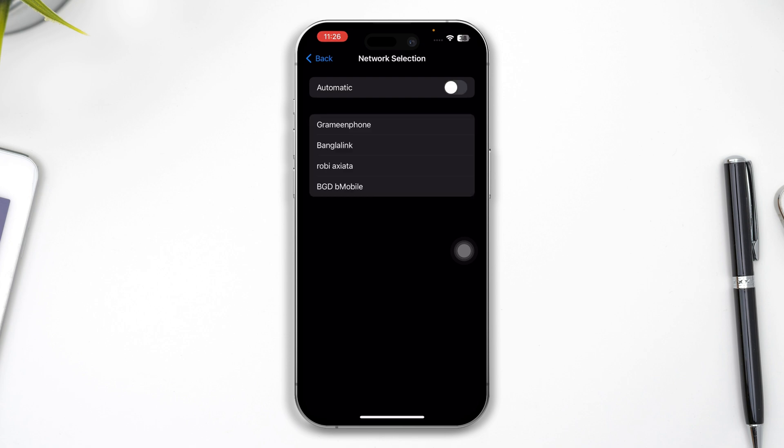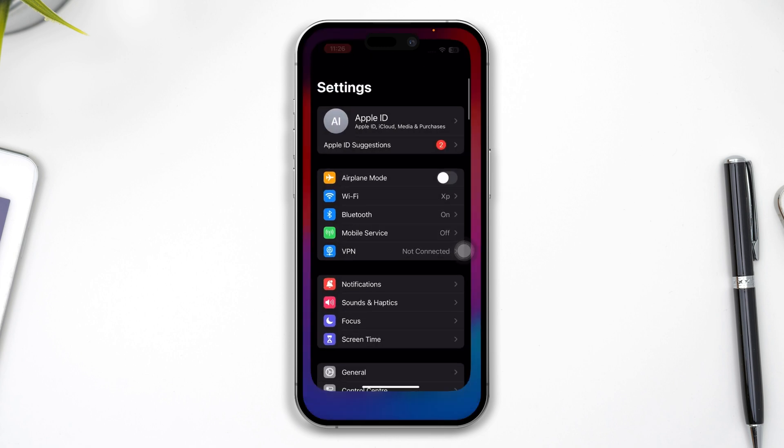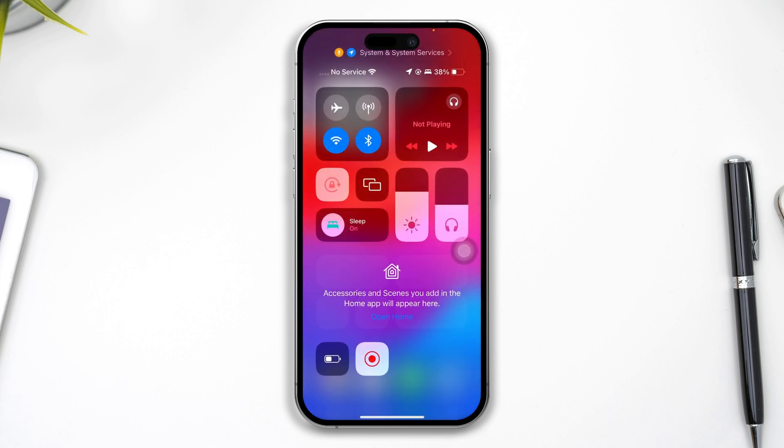You have to select the right SIM card, then get back and try to check whether your problem is solved or not. As you can see, my problem is still there and it's still not working.